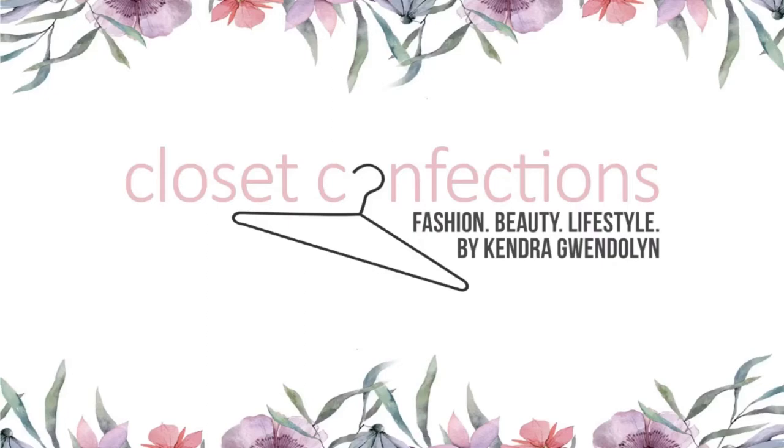Online on the model it looked super cute and then I got it and it looks like this. Hello beautiful people, welcome to Closet Confections! I'm your host Kendra, and today we are just going to ignore this little pimple — she just showed up completely unannounced and I'm like, hello, we are social distancing, what are you doing?